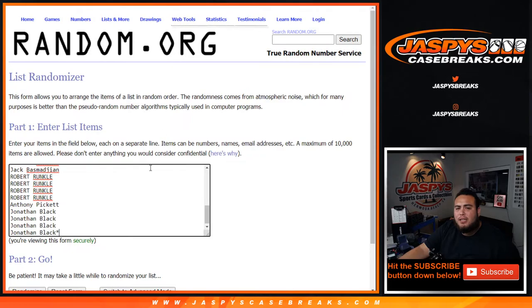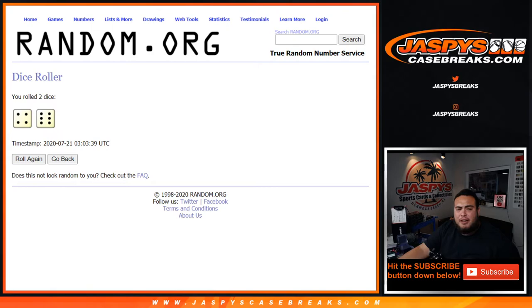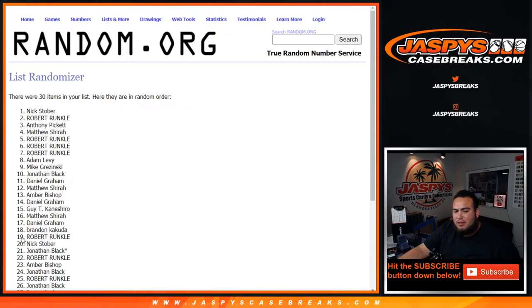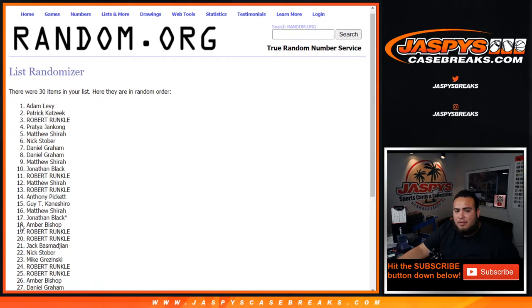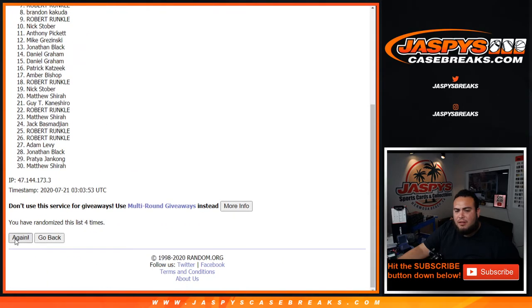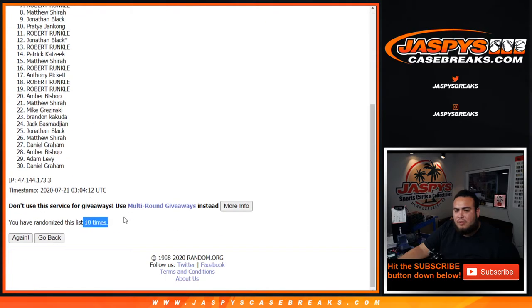Now let's get away four from all the spots, guys. Remember, top four get in — roll it. We got a four and a six, ten times. Rolling: one, two, three, four, five, six, seven, eight, nine, and ten. Ten times.